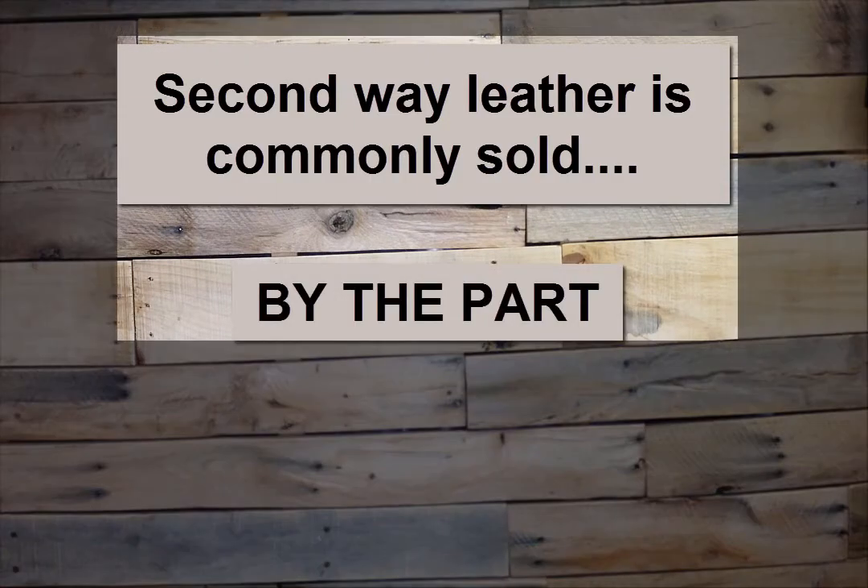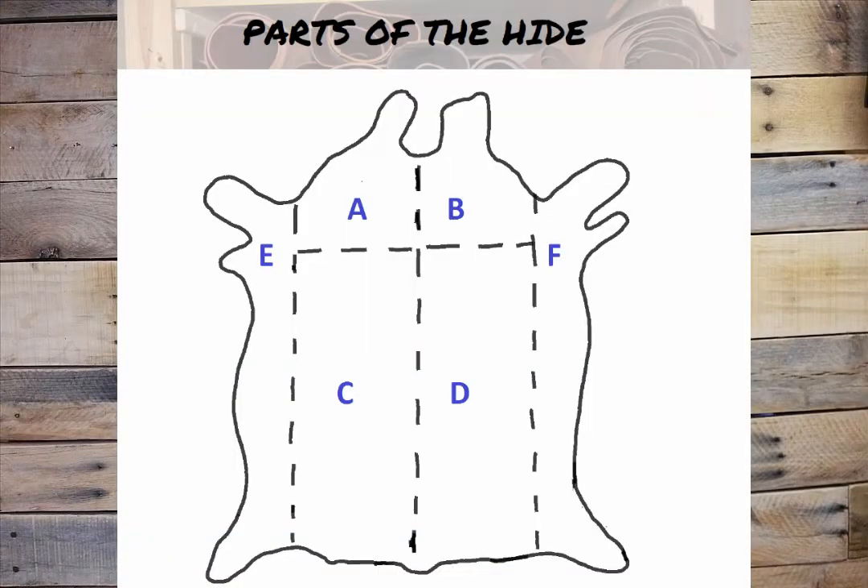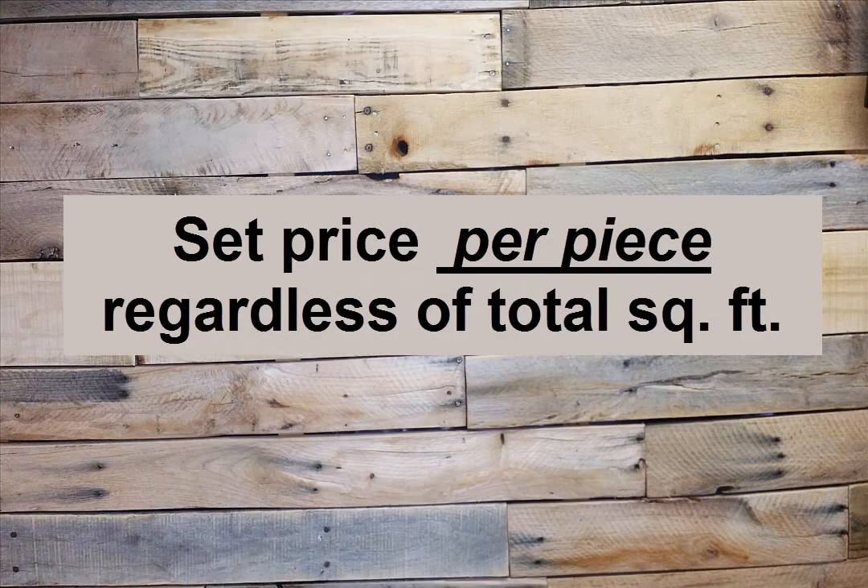The second way leather is commonly sold is by the part. By part, I mean one of the parts we learned about in Module 2 — like a side, or a shoulder, or a back. Feel free to refer back to your parts of the hide diagram if you need a refresher. Some leather suppliers sell for a set price per piece. This is a simplified pricing strategy where each piece of leather is sold for the same price regardless of the total square feet.